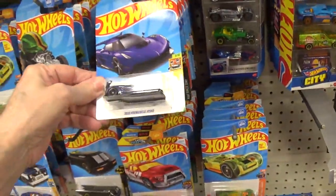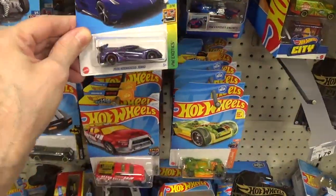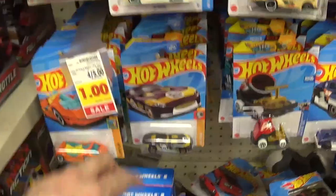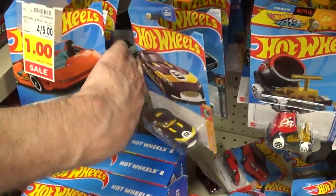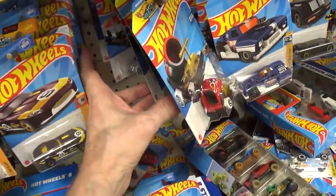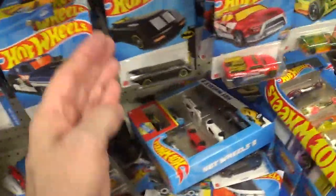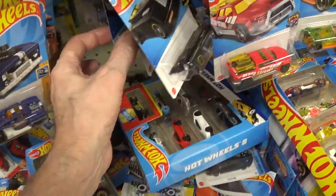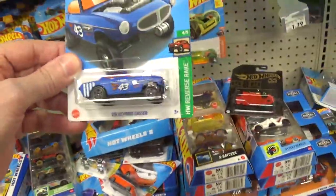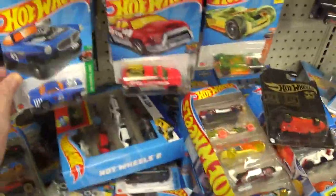Now that one there — I like the purple color, but the car is ugly. And how many freaking gasser cars do we need? People always talking about that gasser car — that's ugly.